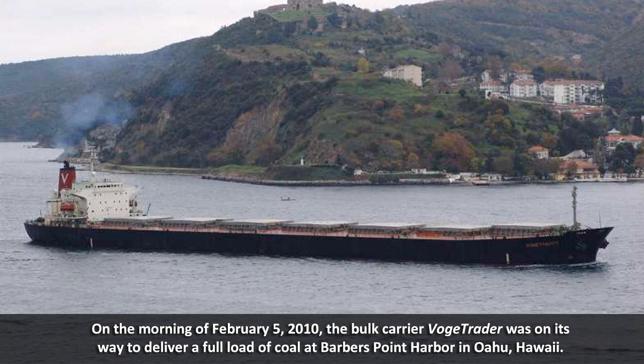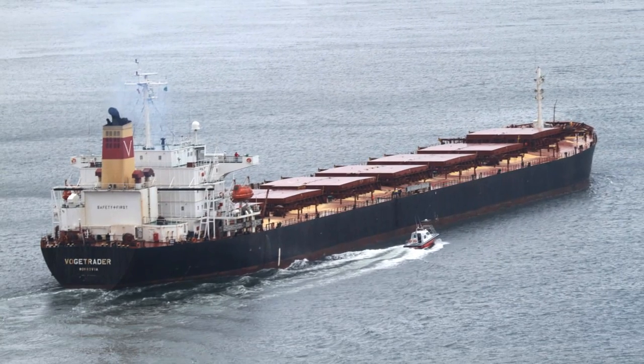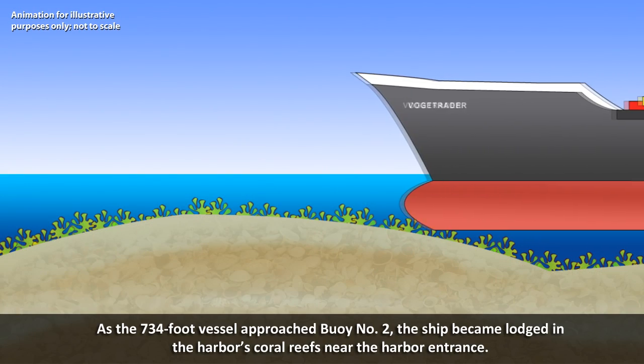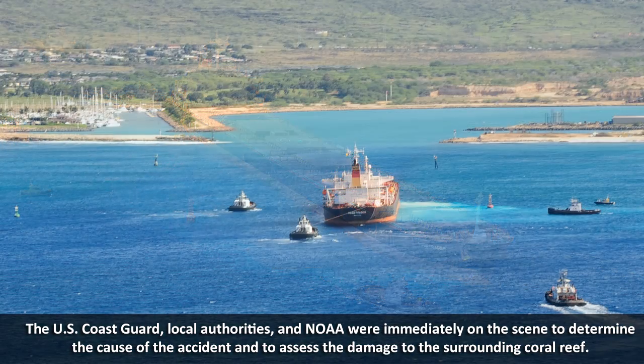On the morning of February 5, 2010, the bulk carrier Vogue Trader was on its way to deliver a full load of coal at Barbers Point Harbor in Oahu, Hawaii. As the 734-foot vessel approached buoy number two, the ship became lodged in the coral reefs near the harbor entrance. The U.S. Coast Guard, local authorities, and NOAA were immediately on the scene to determine the cause of the accident and to assess the damage to the surrounding coral reef.